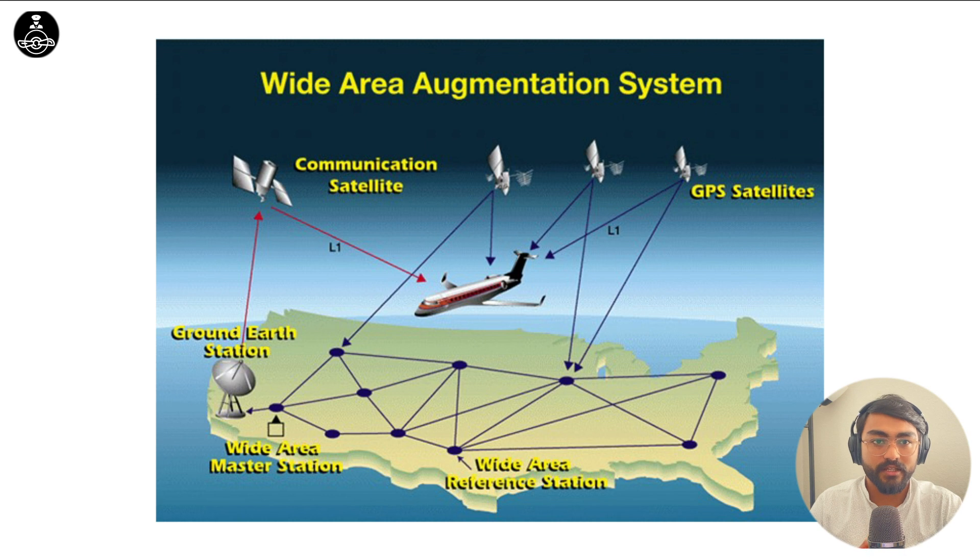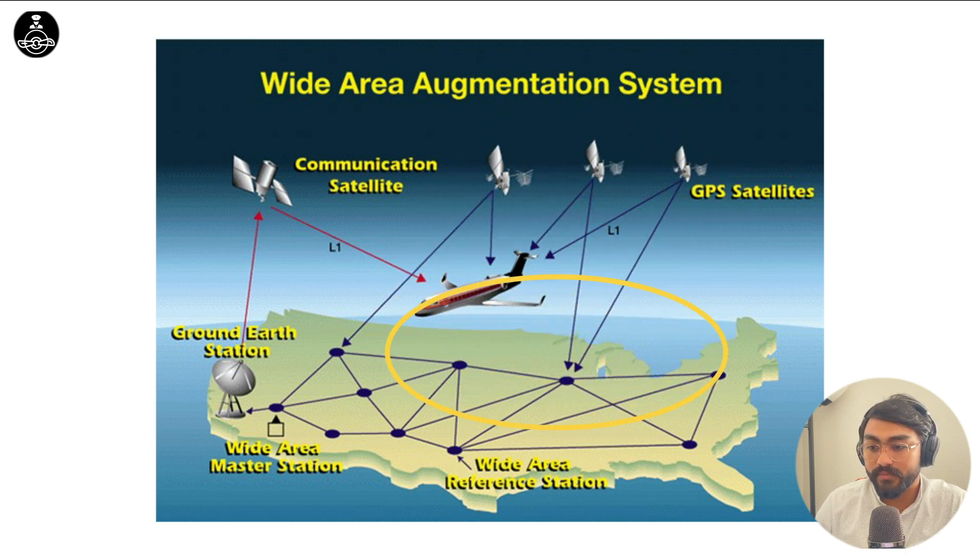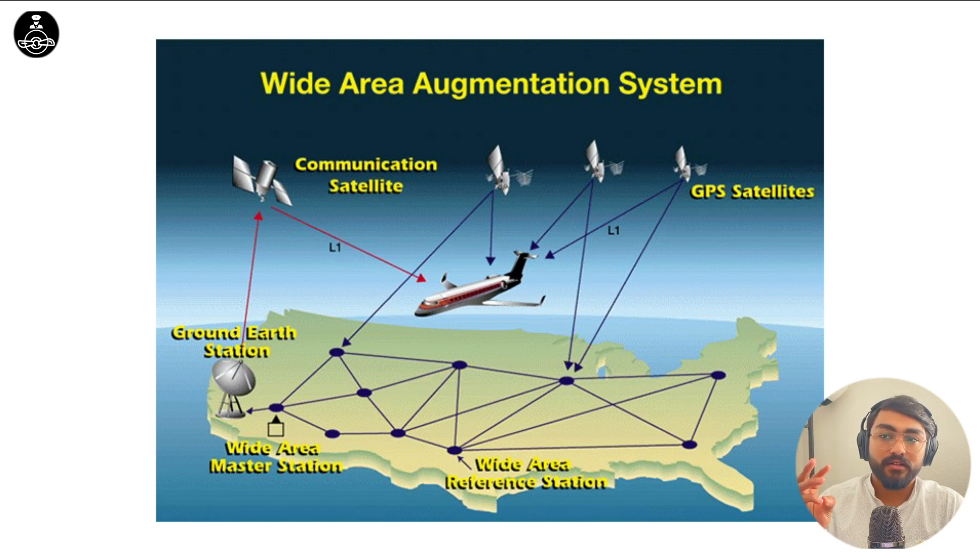So how does WAAS use all of this to provide us an accurate position? In this figure you can see that there is an aircraft which is using the GPS satellites to calculate its position. There should be four satellites to calculate our position. The signal from these satellites is also taken by the wide area reference stations on the ground. These reference stations analyze the satellite signals and their accuracy — the atmospheric interference, calculation and rounding errors, the ephemeris error, as well as multipath errors. The wide area reference stations take all of this information and send it to the WAAS master station. The master station determines how much correction is required for the signals from these particular satellites.